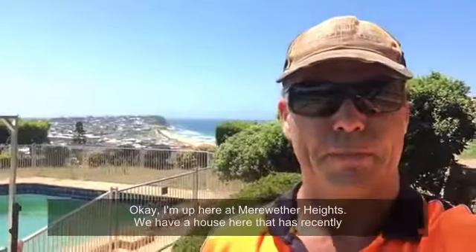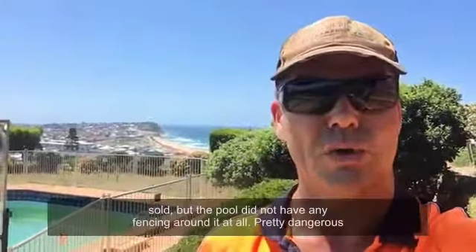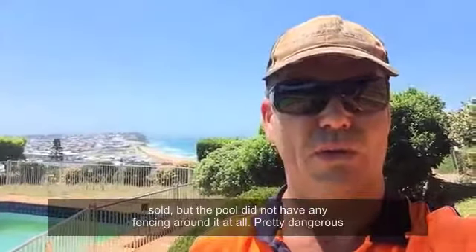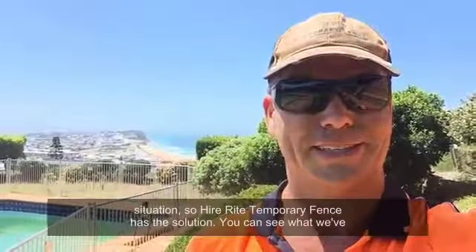Okay, I'm up here at Merriweather Heights. We have a house here that has recently sold, but the pool does not have any fencing around it at all — pretty dangerous situation. So Hire Rite Temporary Fence has the solution.